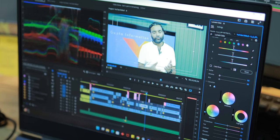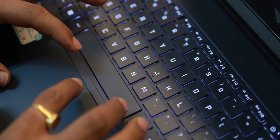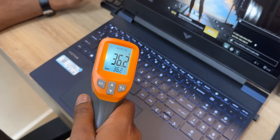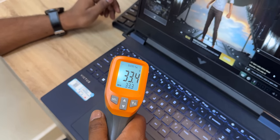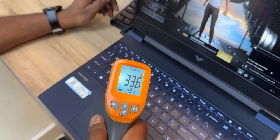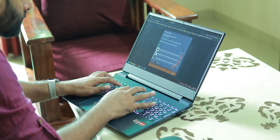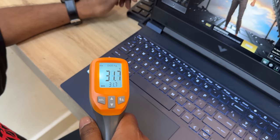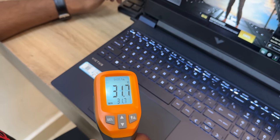Even after 2-3 hours of editing or 8-10 hours of general use, the thermals are very manageable. The keyboard area stays at around 32 degrees Celsius, and the palm rest and trackpad area also stays around 30-32 degrees, which is comfortable for extended use.